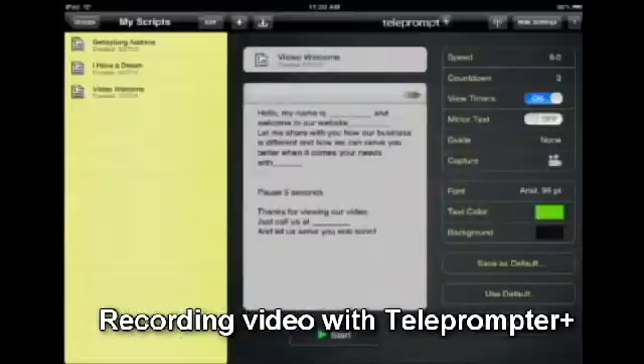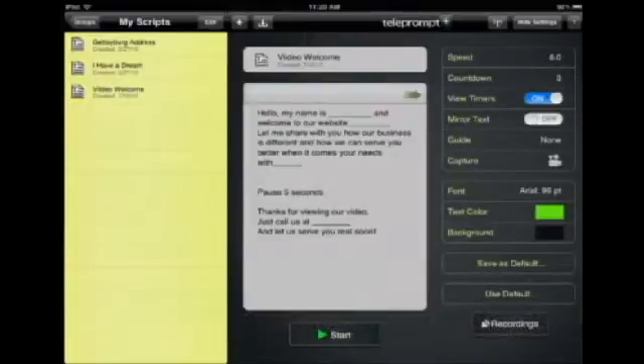Let me demonstrate as if I'm going to make a landing page for one of my local customers. I use Teleprompter Plus because one of the biggest challenges people have is they don't know what to say. I have a little template script on the website that you can use for your businesses. Let me show you how I do this with local businesses.